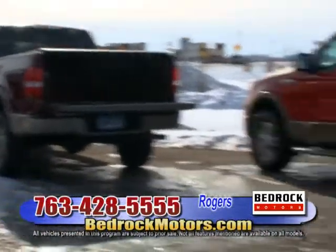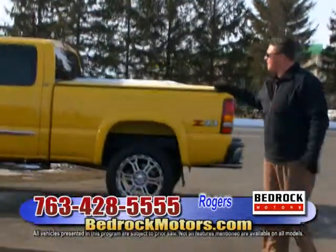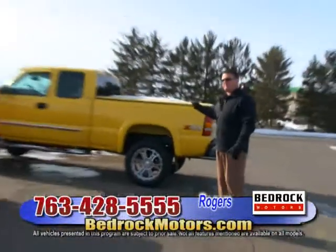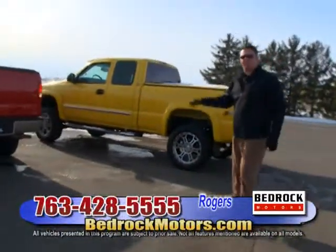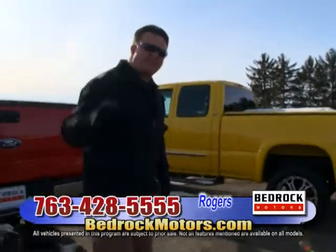One of my favorites is the bright yellow 2002 GMC Sierra. This truck is super, super cute. Come and see us at Bedrock in Rogers. Don't go anywhere — it's going to be like a flash and we'll be in Blaine.